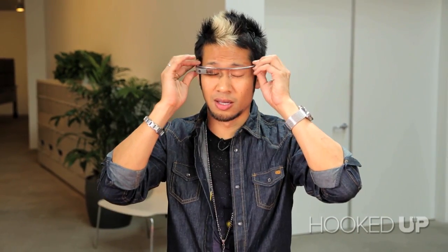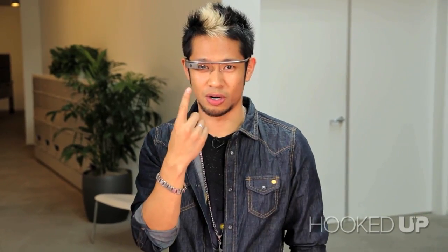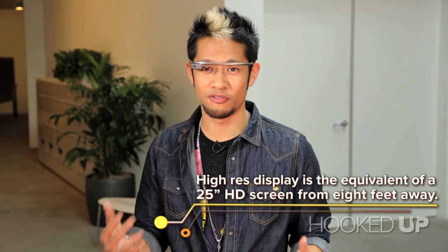So let me show you how these work. I'm going to put these glasses on — I'll make these look good. The first thing you have to do is either tap the side or do a little head bob, and it activates the screen. You can see it turn on, and I'm going to start by saying, OK Glass.